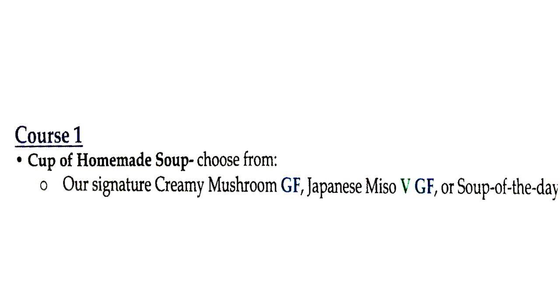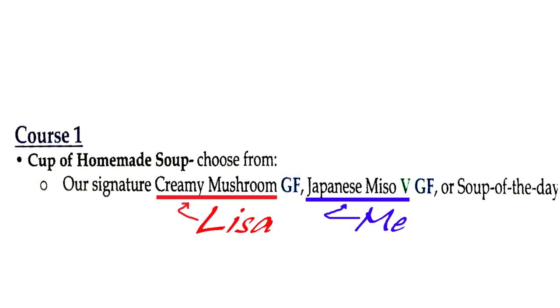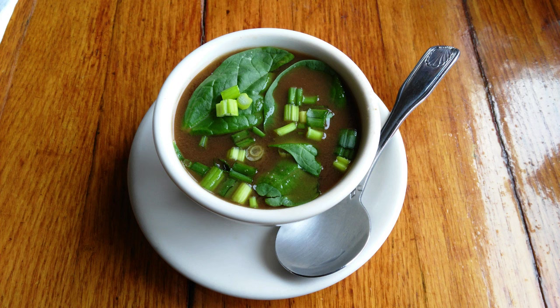Course one — that's kind of like your appetizer. It's a cup of homemade soup. You get to choose from the signature creamy mushroom, the Japanese miso, or the soup of the day. Lisa got the creamy mushroom because it's tasty. That photo does no justice to what it actually was — all the mushrooms, just full of hearty, chunky, awesome soupage at the bottom of that bowl. I went for the vegan option, the Japanese miso, whose presentation was excellent. At the bottom of that bowl there are quite a few cubes of tofu. Trust me, delicious.